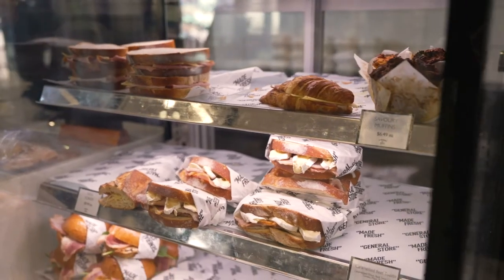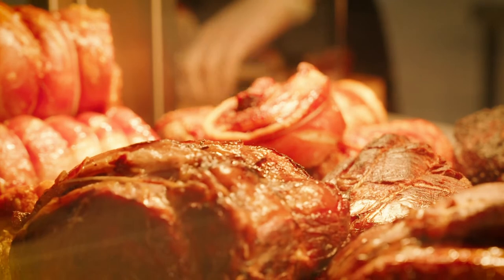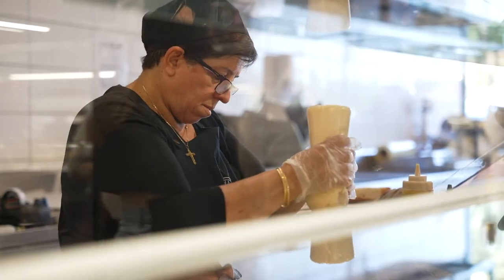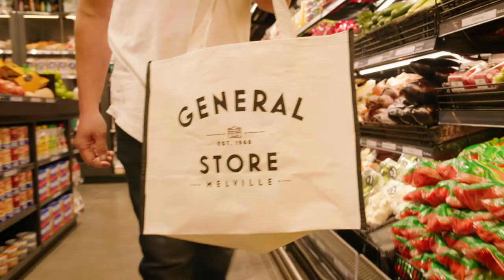Behind the scenes there's a team of chefs making everything from scratch — from 13-hour cooked briskets to making over 500 fresh rolls every day. This really isn't your normal corner deli.